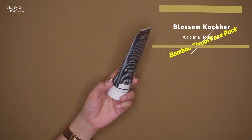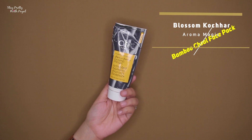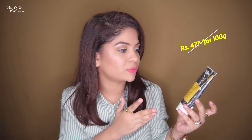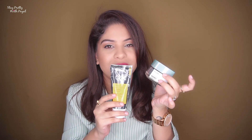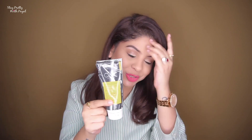Now this product is Blossom Kochhar Aroma Magic Activated Bamboo Charcoal Face Pack, made for detoxifying and deep cleansing. It states it's for all skin types, but I'd recommend it for oily and acne-prone skin. The price is ₹475 for 400 grams. This is a cheaper alternative compared to the L'Oreal clay mask — you're paying more and getting less quantity with that one, whereas here you get good quantity with a similar result. Squeeze out the product, mix with water, and apply for a smooth, even application.